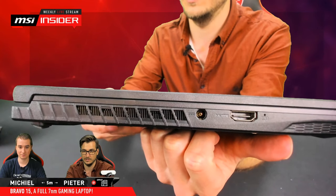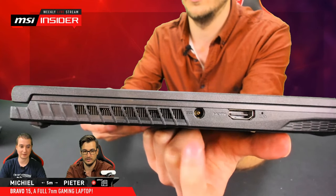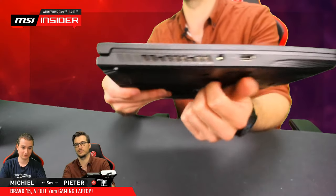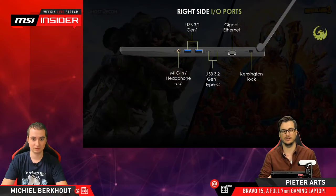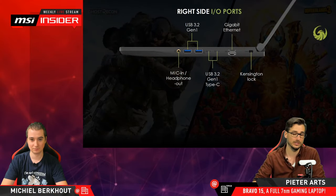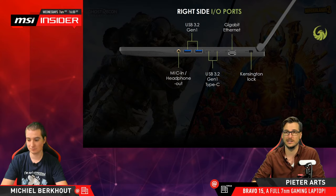The adapter is up to 180 watts. The notebook itself doesn't really use 180 watts, but it has to be able to charge the battery while you're using the hardware — that's why it needs that much capacity.